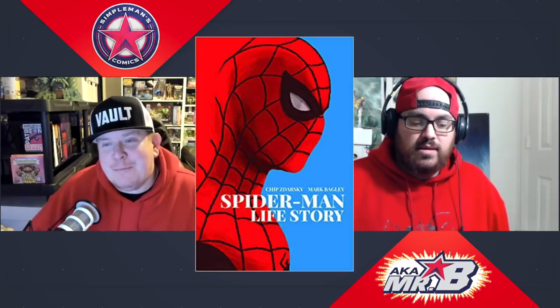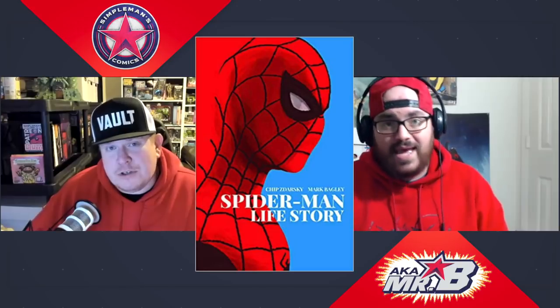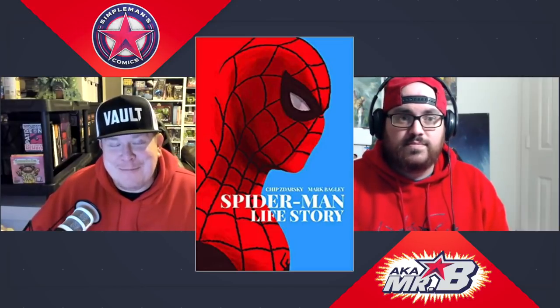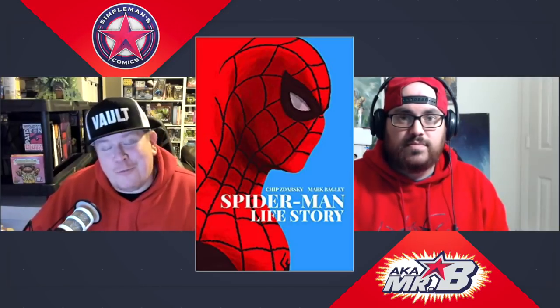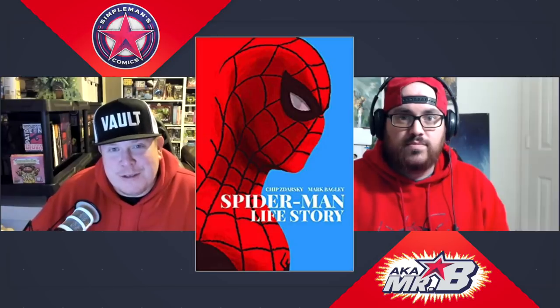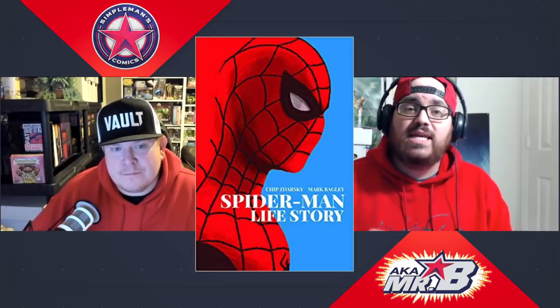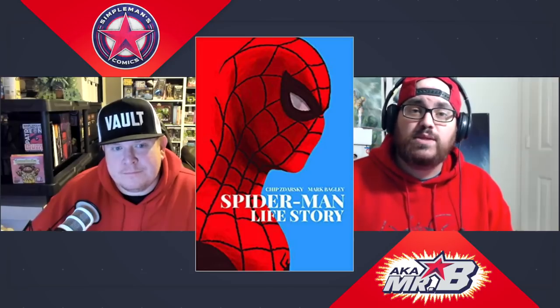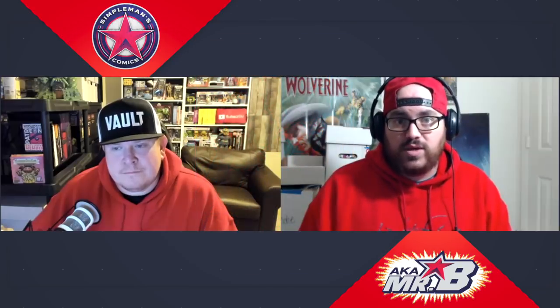We've talked about this series and the single issues a lot throughout the BOLO show and other videos, and it's one we always said would be great as a trade paperback — so here we have it. Especially with a few issues in this series having key first appearances that have driven up single issue prices on the back issue market, this trade is the most affordable way to get your hands on this series and read these books.